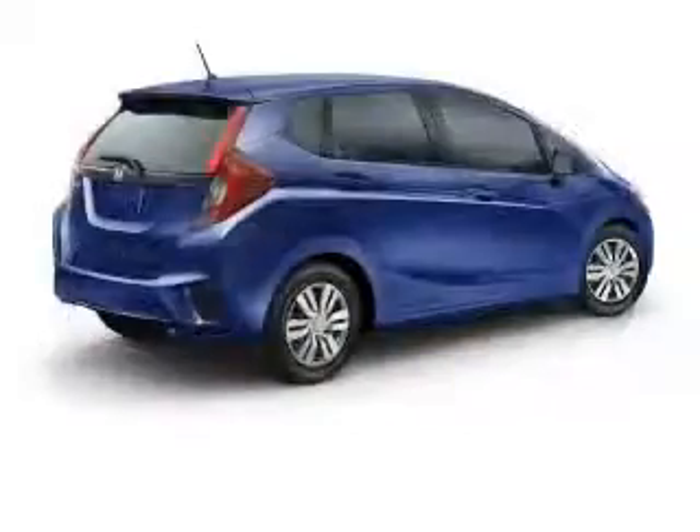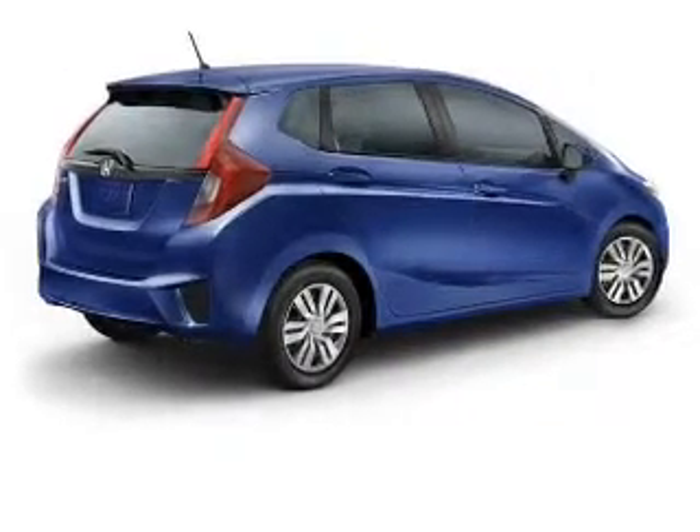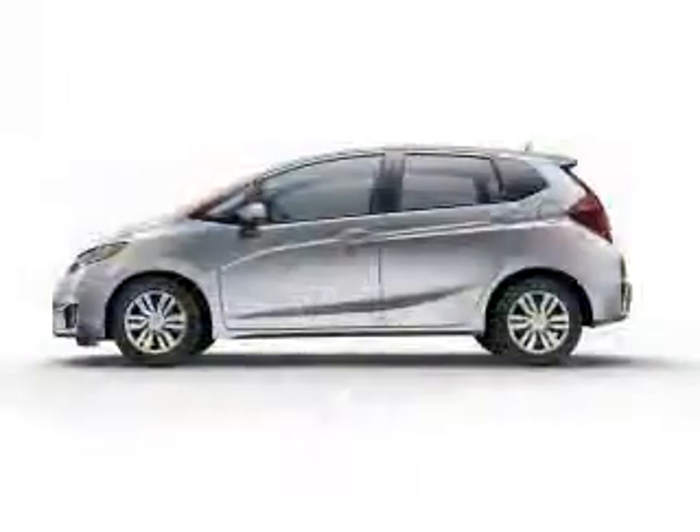The powertrain includes front-wheel drive with an efficient four-cylinder engine connected to a manual transmission that'll keep you in touch with your vehicle. Stand out from the crowd with premium wheels. The anti-lock braking system will keep you safe on the road.